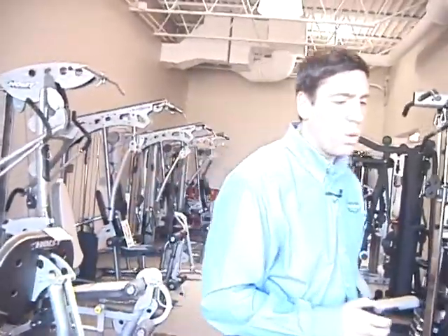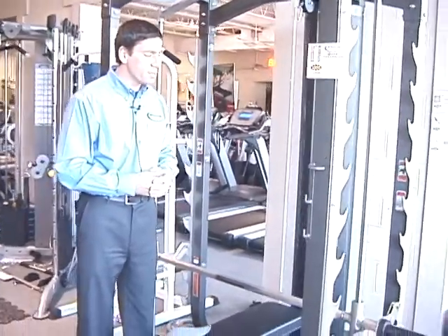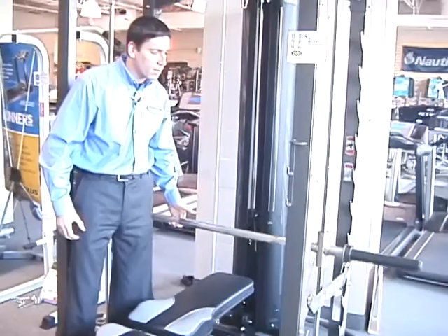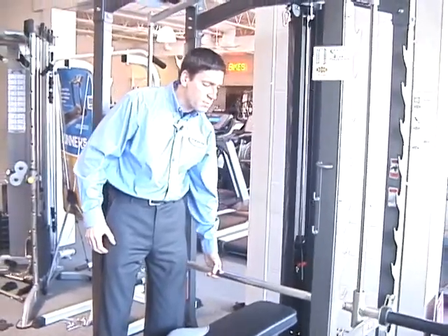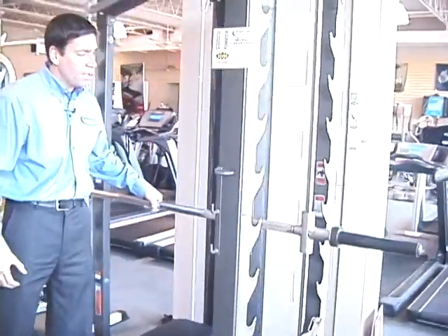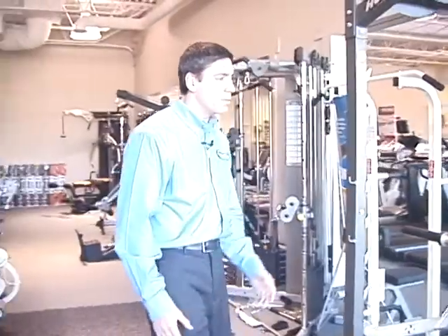We also carry cutting-edge products like this one here by Hoist Fitness. Most people have heard of what's considered a Smith machine — the idea is a safe workout on a fixed bar. This is a three-dimensional Smith machine, so not only does it go up and down but it also goes forward and back, taking free weight training to the next level. You'll find many traditional products on our floor alongside the latest and greatest products such as these.